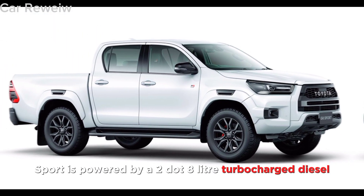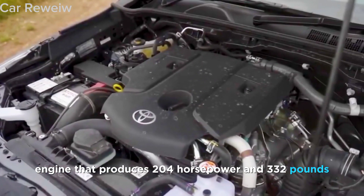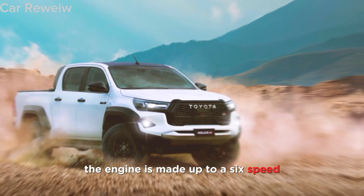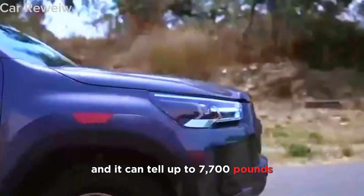The Hilux GR Sport is powered by a 2.8-liter turbocharged diesel engine that produces 204 horsepower and 332 pound-feet of torque. The engine is mated to a six-speed automatic transmission, and it can tow up to 7,700 pounds.